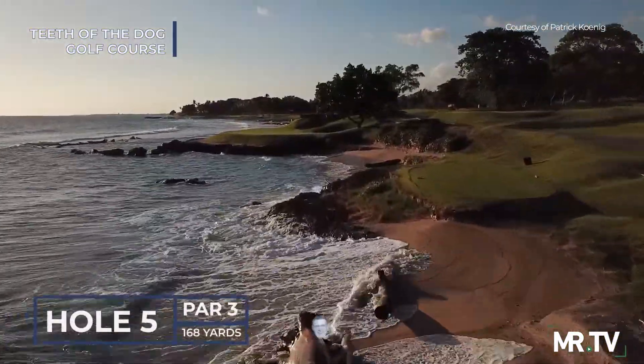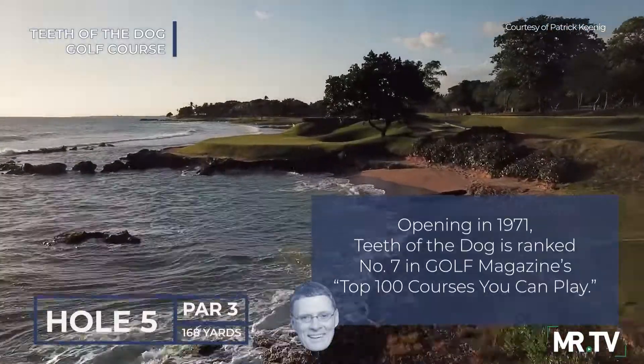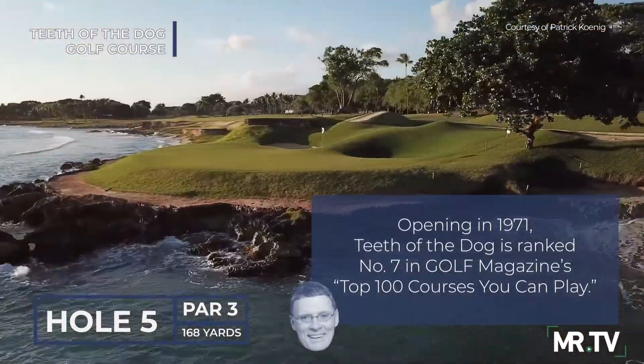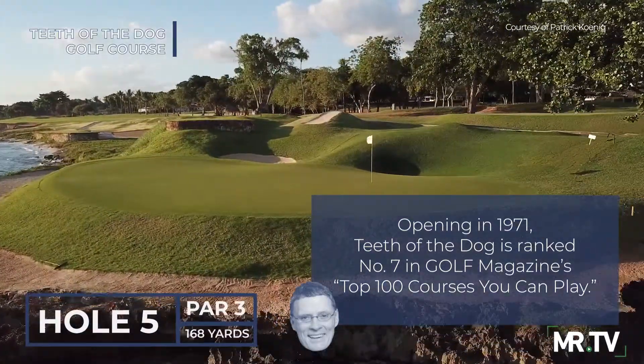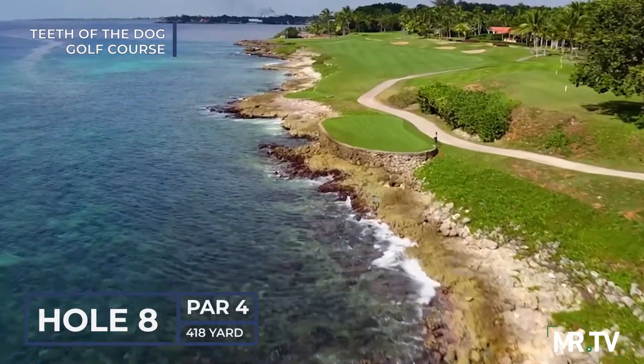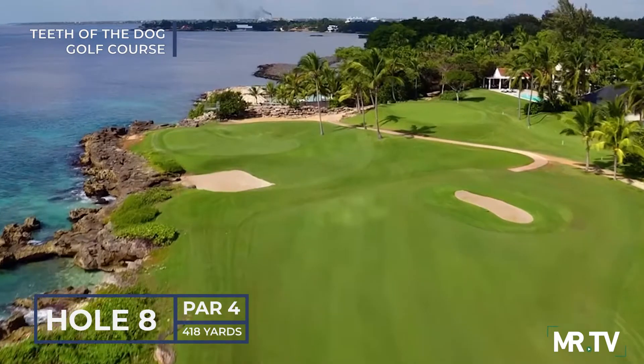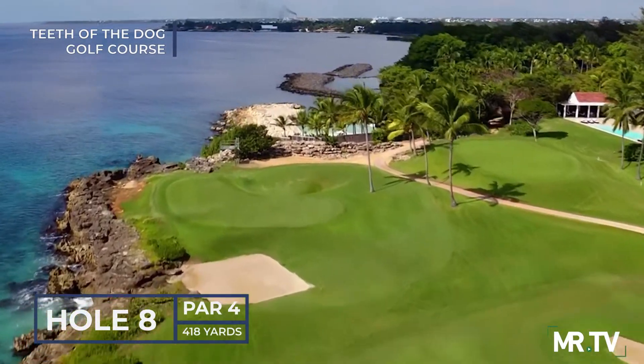The par 3 fifth is one of the most photographed holes in the game. The tee shot plays over the surf to the peninsula green, boldly jutting out into the Caribbean. Despite the idyllic setting, menace lurks most everywhere. The splendid par 4 eighth is framed by the rugged shoreline and a slew of bunkers on the higher ground, giving way to the tricky green protected by one of Dye's famous pot bunkers.